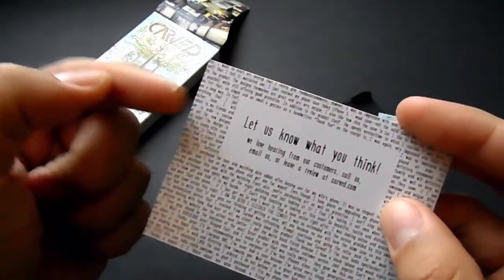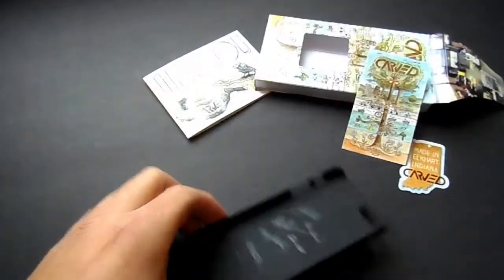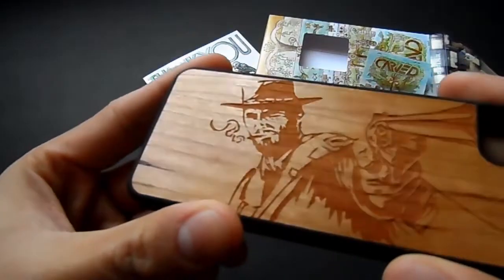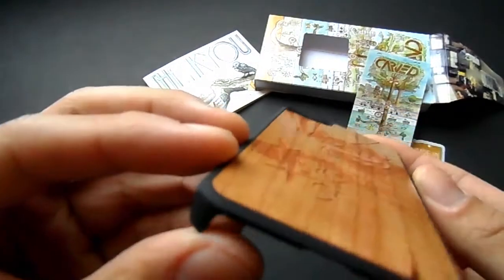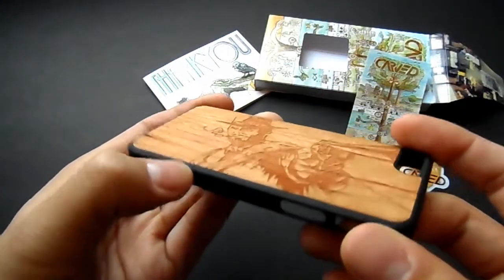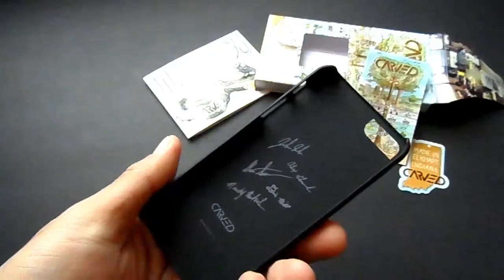This case is absolutely amazing — it's the cowboy case. They do have other cool designs, but this one I chose because it's truly unique and shows lots of personality. No other person where I'm from would really have this case, which makes it special.